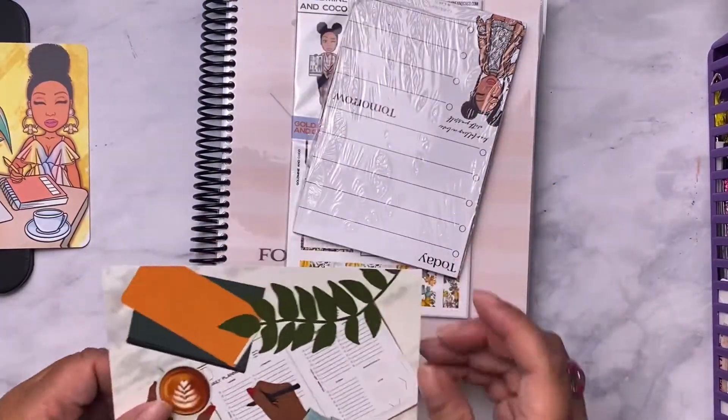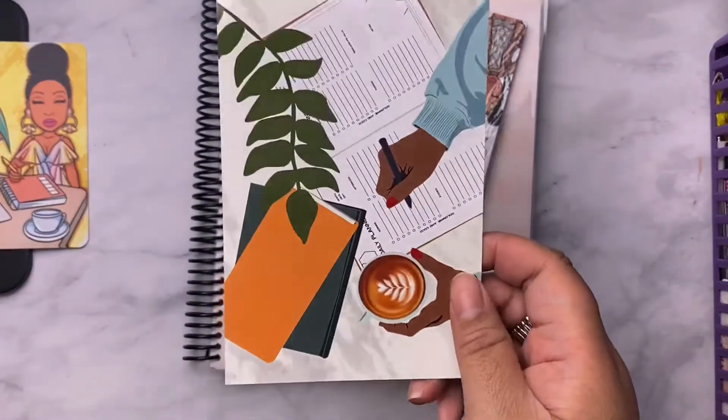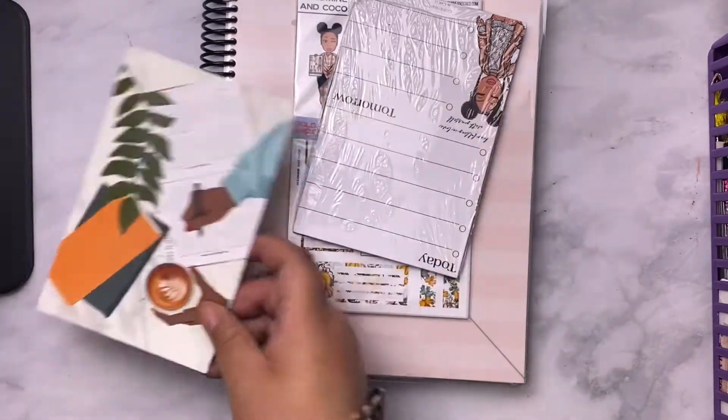Then you get this cute postcard. It's got a code on the back so I can't show that part. But that's the postcard right there.